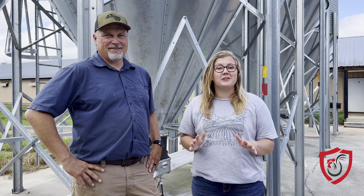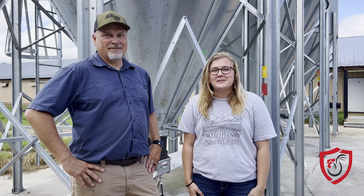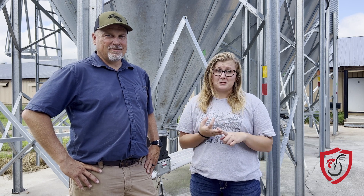A good meal can make a world of difference for your flocks, but so can a bad one. Hi, I'm Alyssa with Southland Organics, and today me and my friend Jason are going to take a couple of minutes to talk to you about feed, why it's important to keep it clean, and mycotoxins.